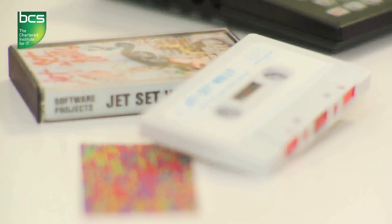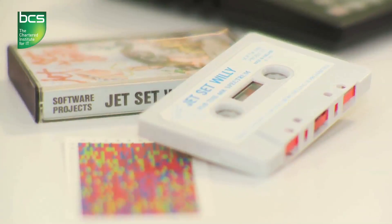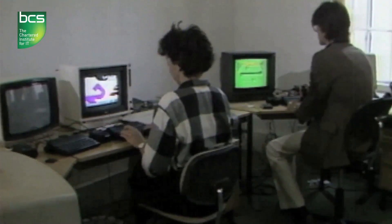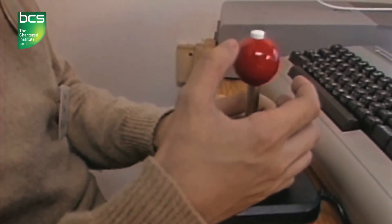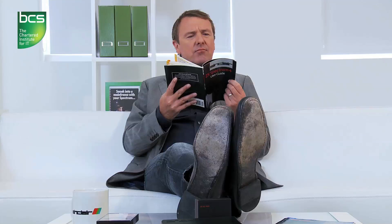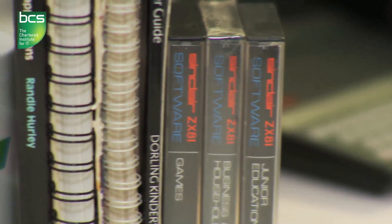Lots of these games were put together by professionals, but many, many more were created by an army of bedroom coders, all making their own adventures and selling them through the mail. Some of these teenagers cutting their teeth on Sinclair's machines became experts. And they're why the UK became a global force in the software and gaming industry. All those mind-blowing games we play now all started with a Sinclair user in their pyjamas.